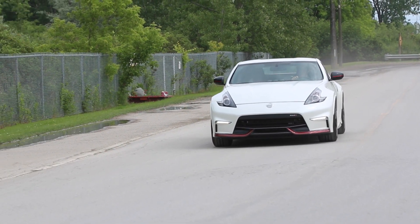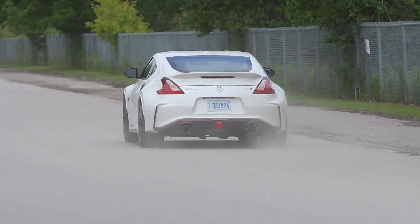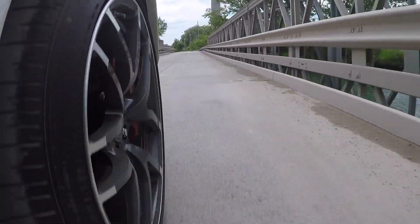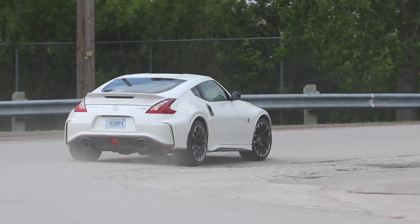On the road, partly because of all the suspension upgrades the Nismo package adds, the ride does come across as a bit harsh. Plus, when you're on the highway, the road noise is pretty loud. And for that, you have the 19-inch wheels to thank.